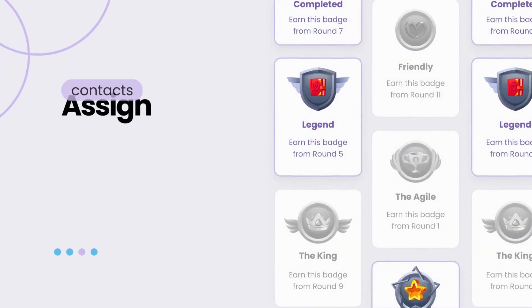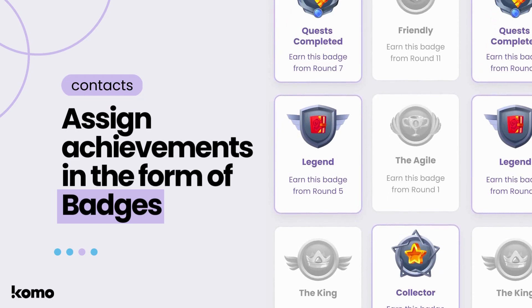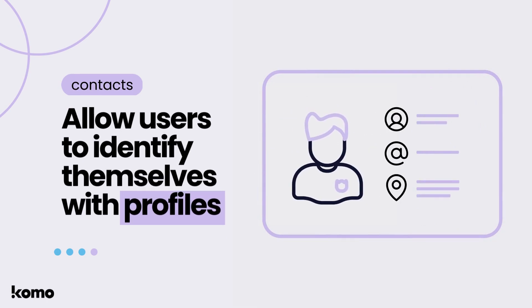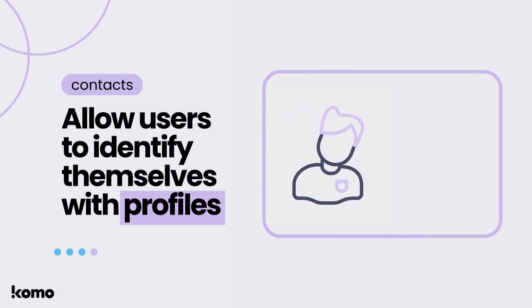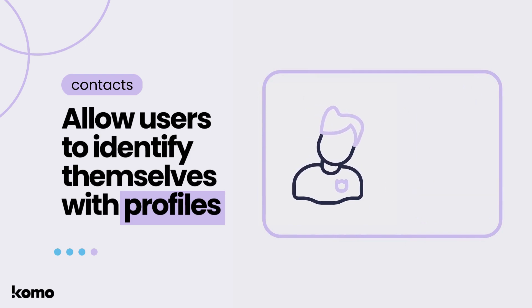To support the badges feature, Contacts allows you to assign achievements to certain users based on their activity within your hub. Contacts also supports profiles, allowing users to identify themselves using an avatar while they engage with the games across your hub. Get ready to take your brand to the next level with the ability to track user behavior and design tailored experiences that keep them coming back for more.